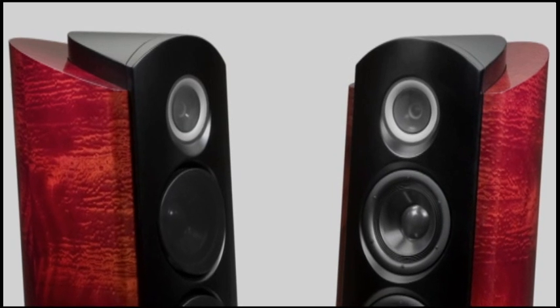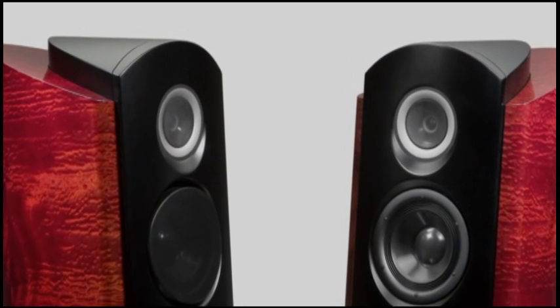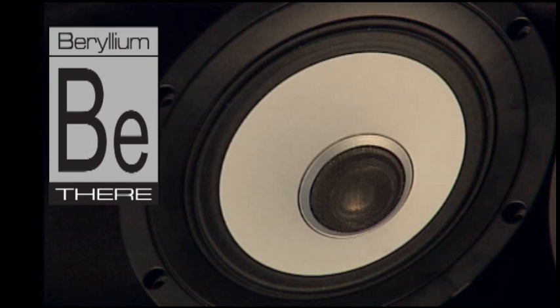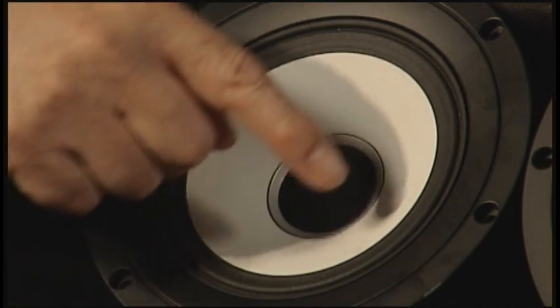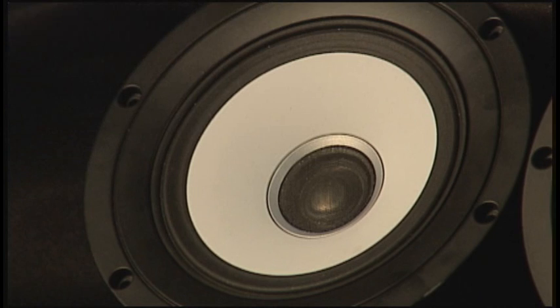The tweeter itself is directly taken from our REF1 loudspeaker. It uses a beryllium driver — the stiffest, lightest metal that we know — and gives it a characteristic of extended treble response and unmatched clarity for a tweeter. This is concentrically mounted within a magnesium midrange cone.